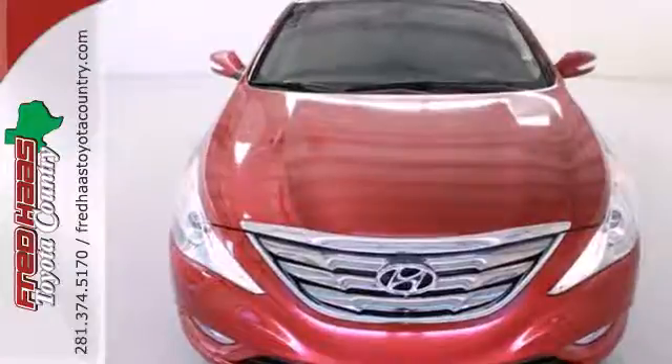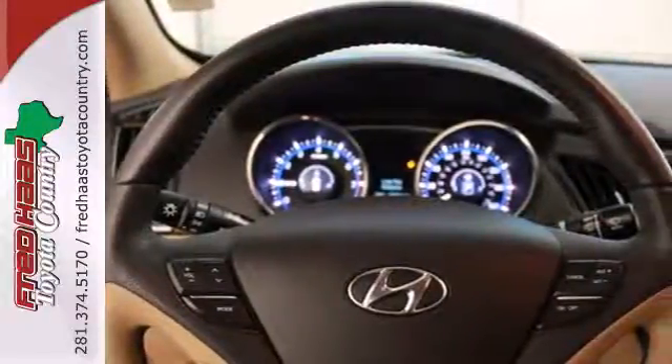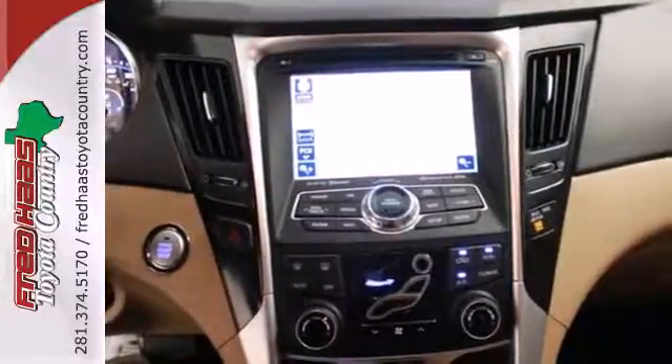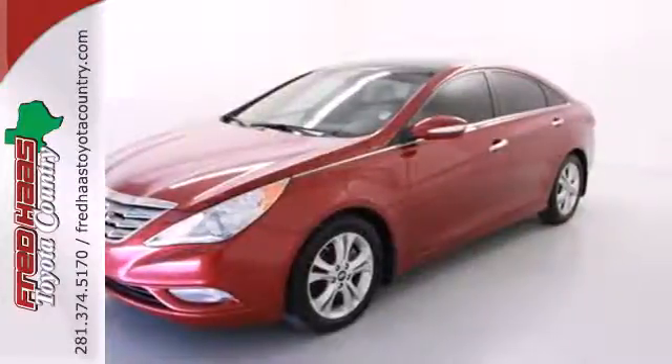Navigate, connect, and discover all with the push of the blue link button. You'll also enjoy high-tech features like Bluetooth, MP3 capability, and iPod USB and auxiliary input jacks.